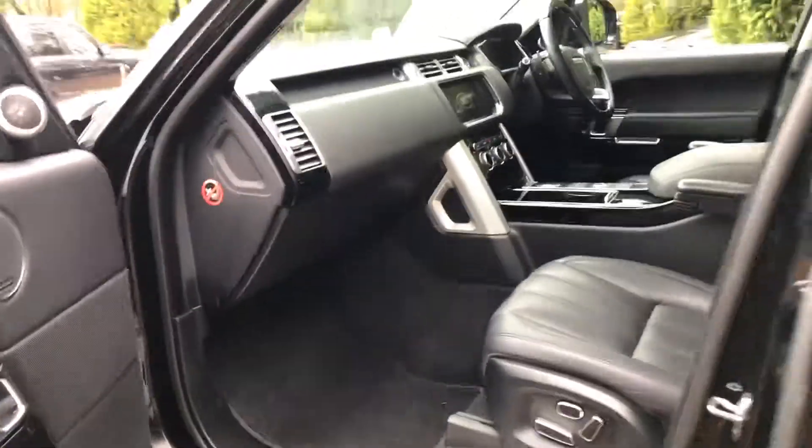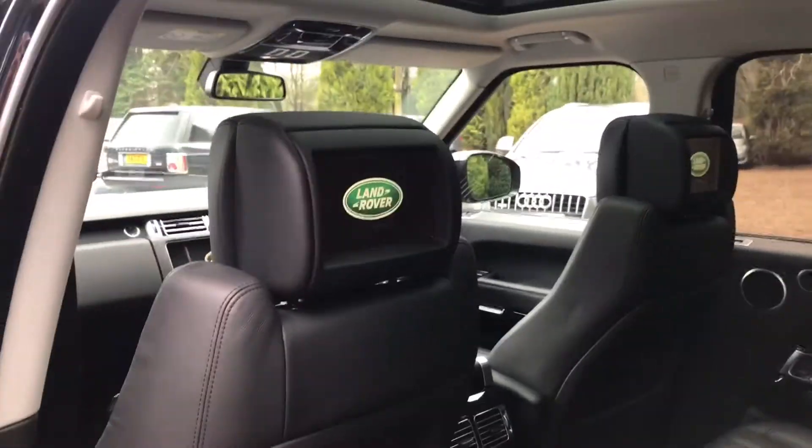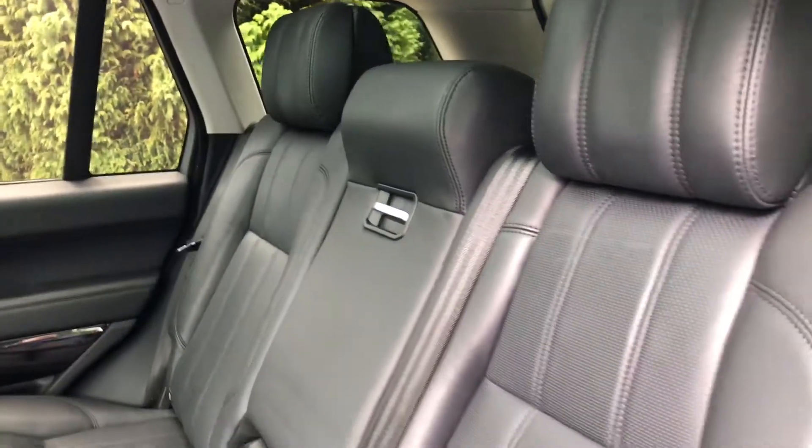The front seats are electric as well. I'm going to take you into the back — it's really nice, it's got the rear entertainment. And there's that front roof letting light in — loads of light. Leather in the back, again really nice condition.